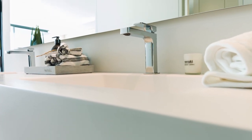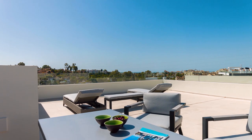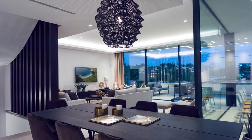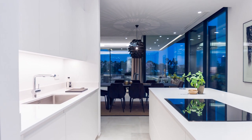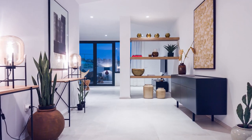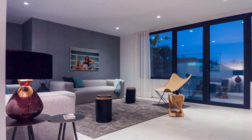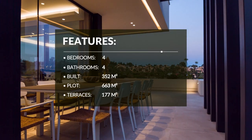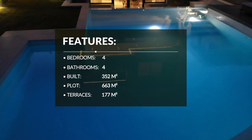Contemporary architecture is carefully softened with the use of natural stone to complement the exterior and the Andalusian landscape. Located very close to the New Golden Mile, Belfry Villas are on the doorstep of many of the services of the coast.